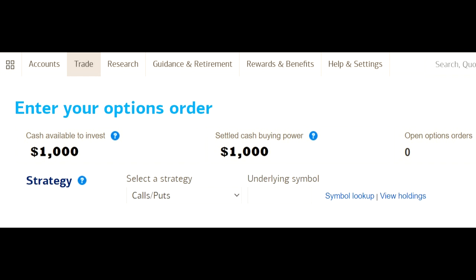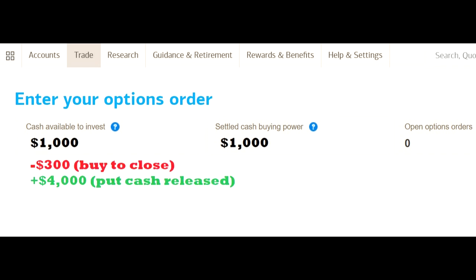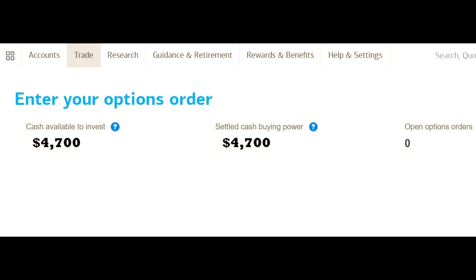For example, let's say someone already has a put contract that they sold and they still have $1,000 left over as settled cash available to invest. Well, after they close the put, let's say the person has to pay $300 to close the put, and let's say the put contract had $4,000 of their money reserved. After closing the put, their new settled cash balance would be $4,700.